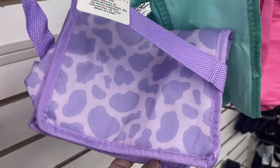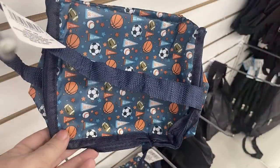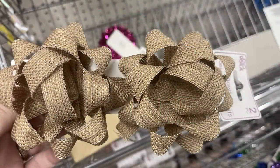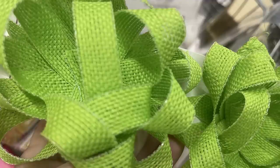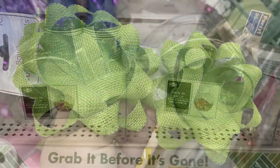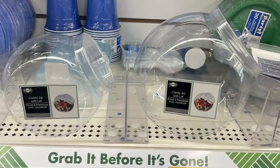The last new thing found there were lunch pails that match the back-to-school themed items. For party supplies, they have burlap bows in brown or bright green — you get two bows for $1.25. They also had their candy jars in both sizes.